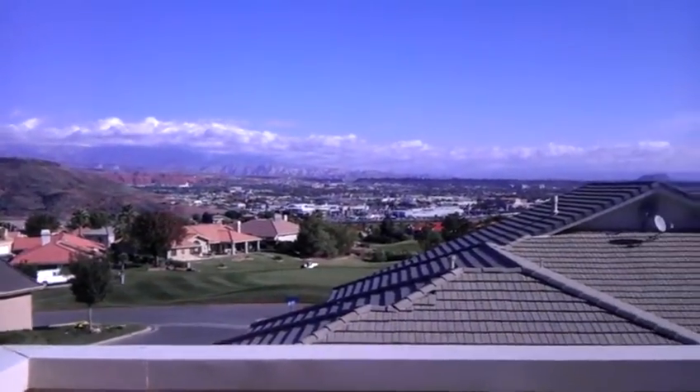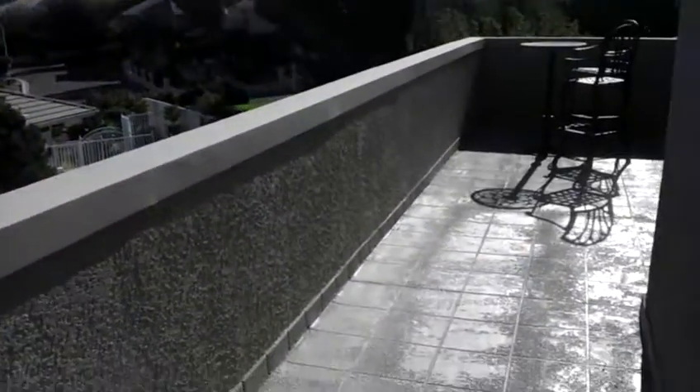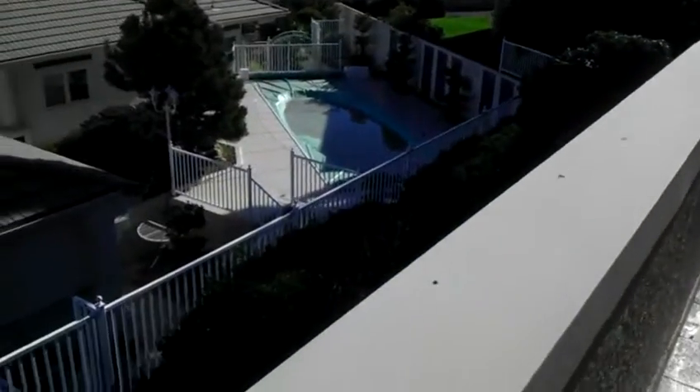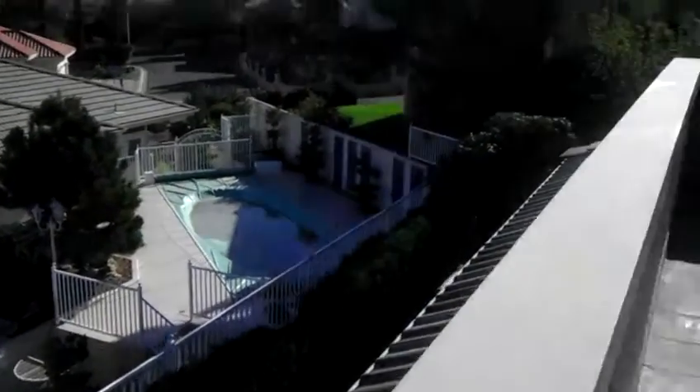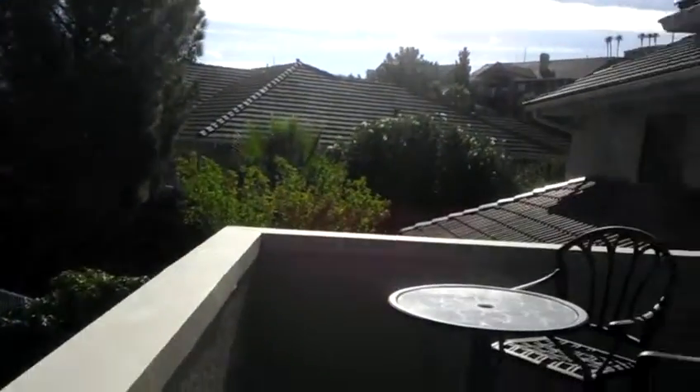Pretty awesome views. You've got the golf course and everything, and then the patio. But you are kind of right on them — you've got the swimming pool and the other people right there.